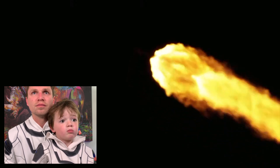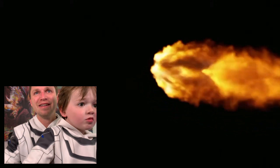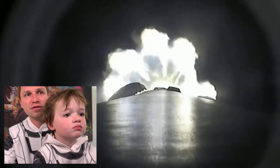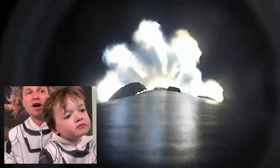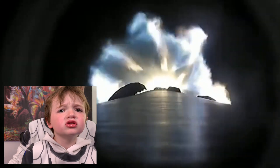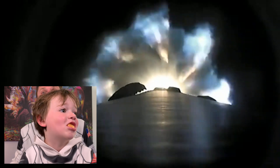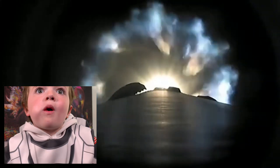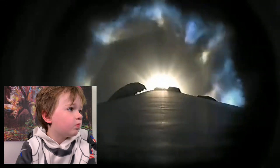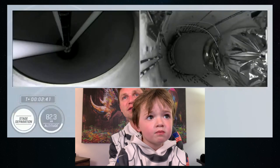Falcon 9 now traveling at 1,500 miles an hour. Whoa, that's super fast, dude. Right now they're at 43 kilometers altitude. Separation is coming up in about 27 seconds — did they attach it really well? Yeah. Throttle them down. Oh, here we go. We will then get stage separation.